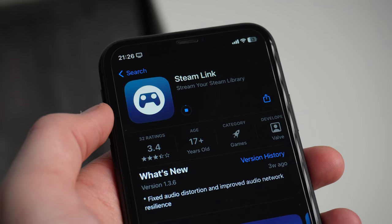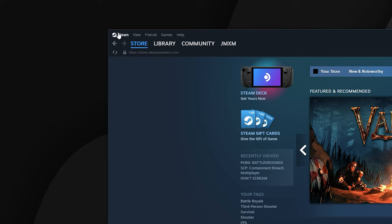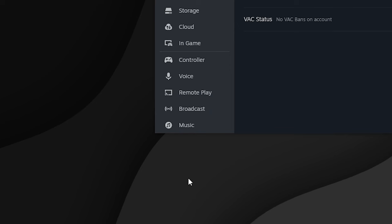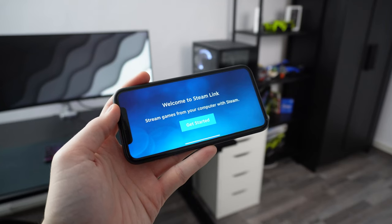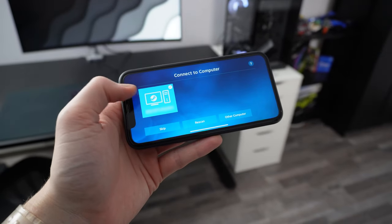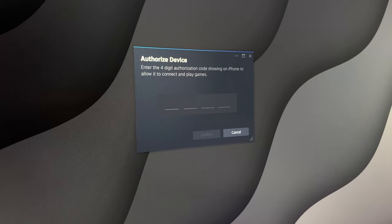First, download the Steam Link app from the App Store or Google Play Store. Then on your PC, go to Settings in Steam, then Remote Play, and make sure Remote Play is turned on. Now open Steam Link on your phone. After the scan, select your PC, type in the PIN, and you're done.